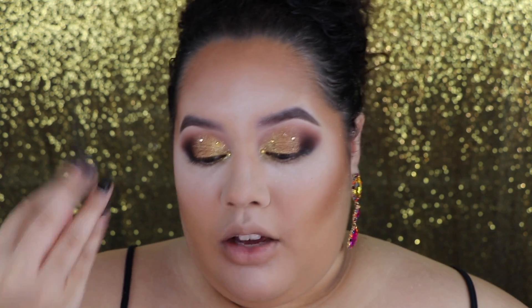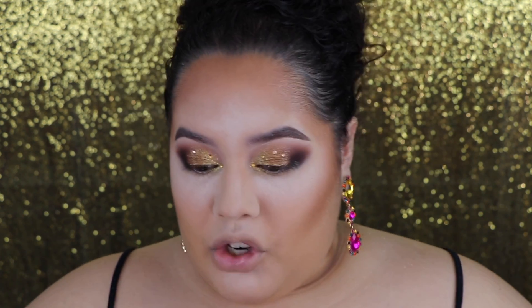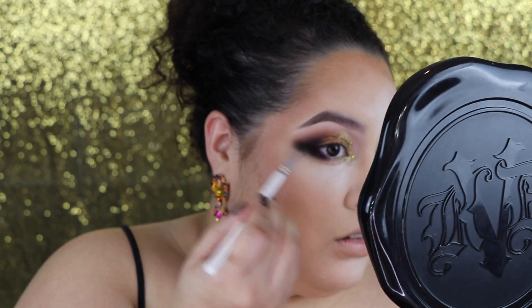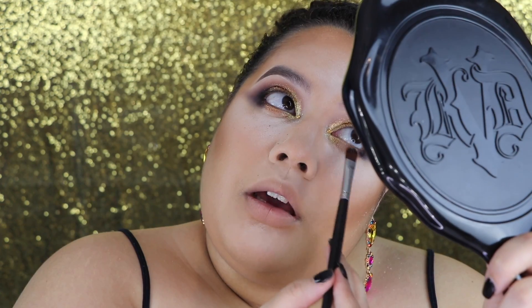Now I'm going to go in with my lower lash line. That's why I put the powder there — so any fallout that happens from the Pat McGrath eyeshadows, the powder catches it. When I wipe off the powder, no mess. I'm going to go in with that purple shade and blend that out. I also want to go in with the golden shade we used, and I'm putting that light shade in the inner corner. These eyeshadows are not being used wet — they're just that pigmented, they are so luxurious.